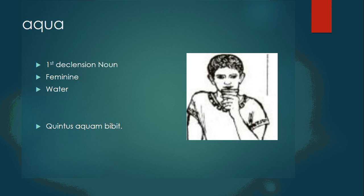Aqua is a first declension feminine noun, meaning water. Quintus aquam bibit — Quintus drinks water.